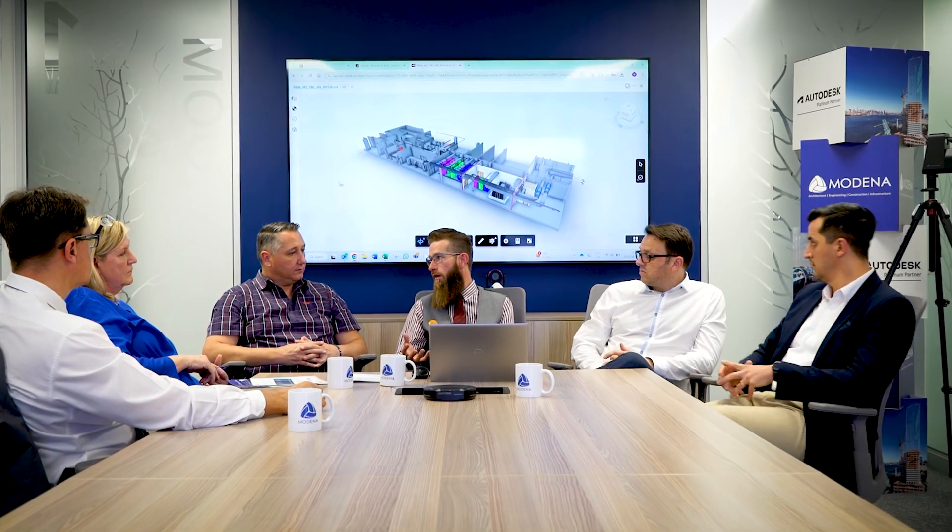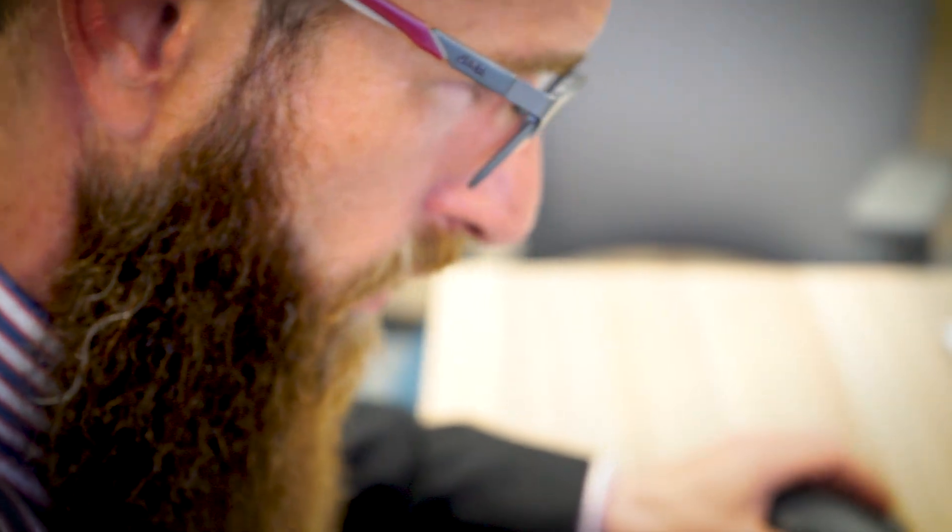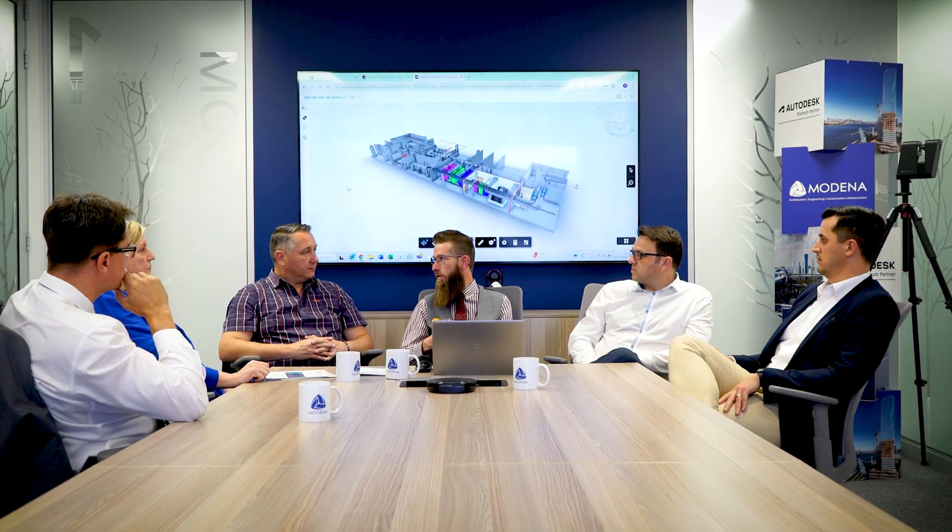Because it was housed on the Autodesk Construction Cloud, as advised by Modena, we could access the platform and all models were live at all times — 24/7. The BIM technicians, engineers, architects, and facilities managers all had their input, all available 24/7. We didn't have to wait for lengthy boardroom meetings.